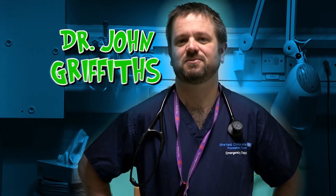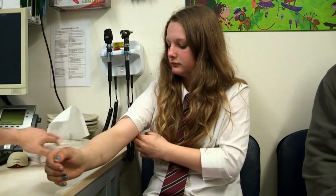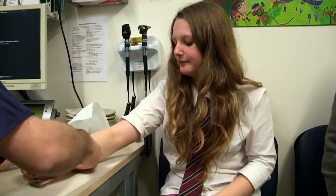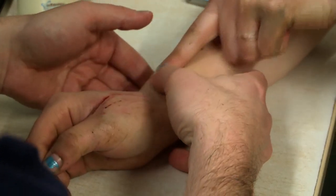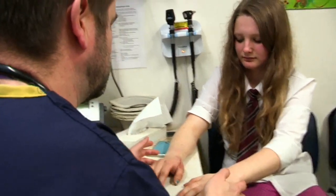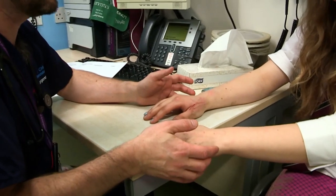It's time for Dr John Griffiths to check out Isabel's hand. He says: I'm just going to prod and poke, and I want you to tell me if there's any soreness. It starts to hurt about there. Dr John checks for any nerve damage. Does it feel the same on both sides? It tickles more on that side.